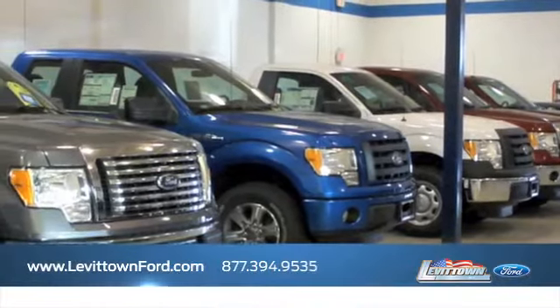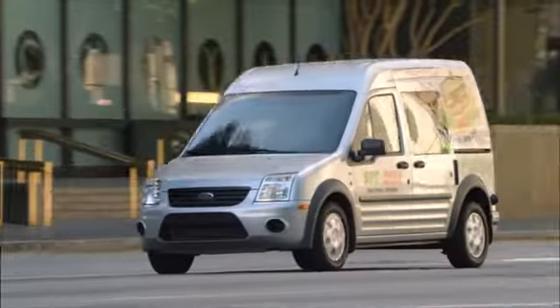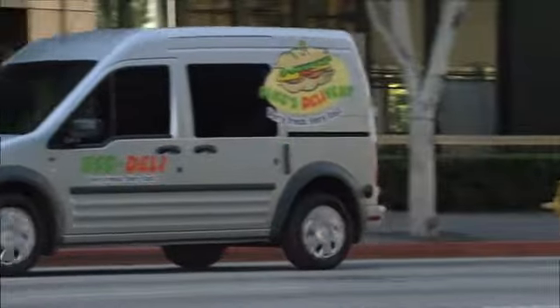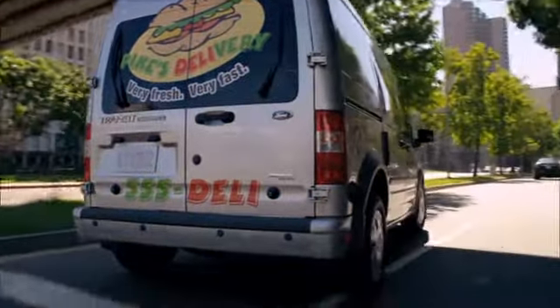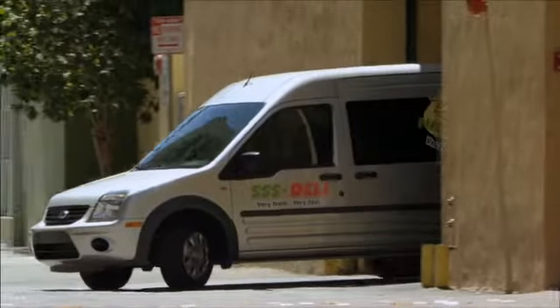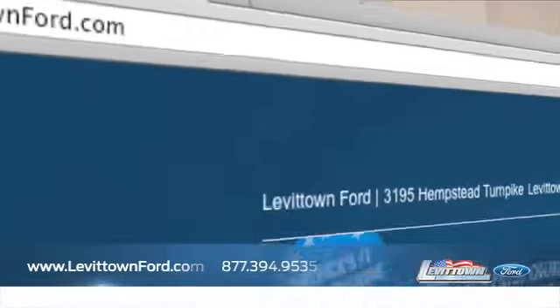Levittown Ford has the selection of new and pre-owned Ford vehicles you've been looking for. Consumers wanting a cargo van with great fuel mileage should come see the Ford Transit Connect. With a stylish unique design and smart business-oriented features, the Transit Connect also gets the fuel economy that you want. Visit us online at www.levittownford.com.